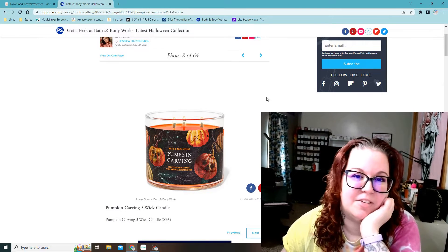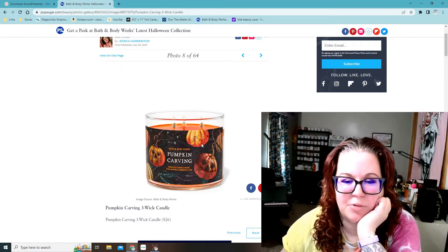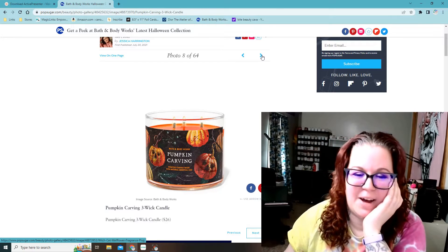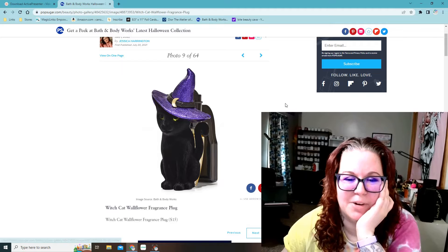Pumpkin Carving candle — they have this every year. I don't usually get this one because I'm not too fond of that scent. I'll probably get hate for that, but I'm not a big fan of the Pumpkin Carving scent.